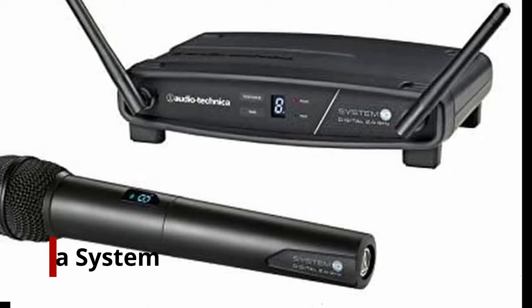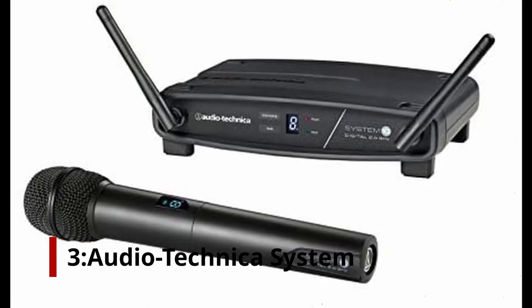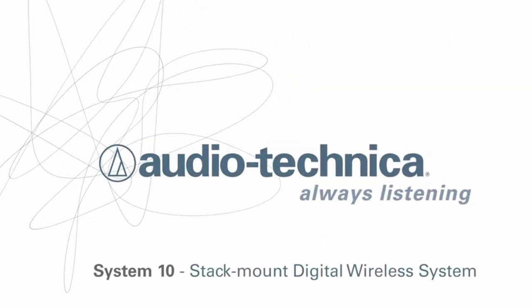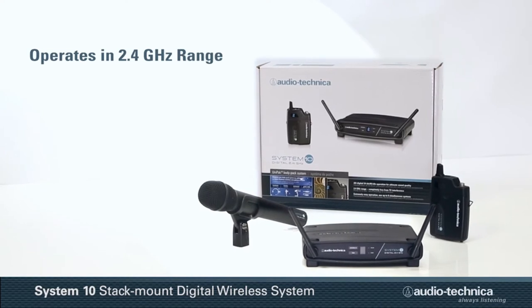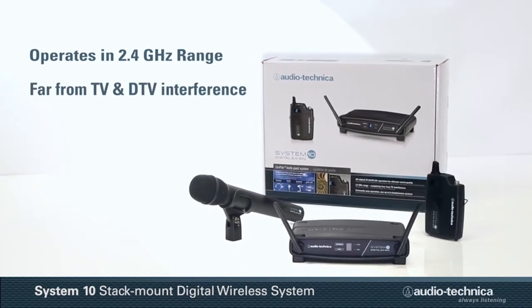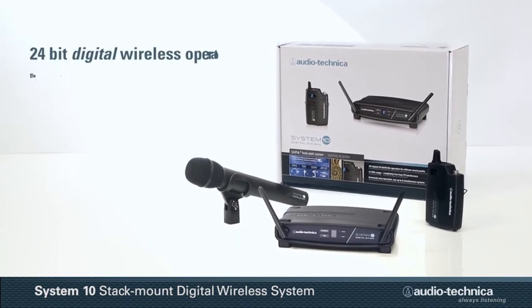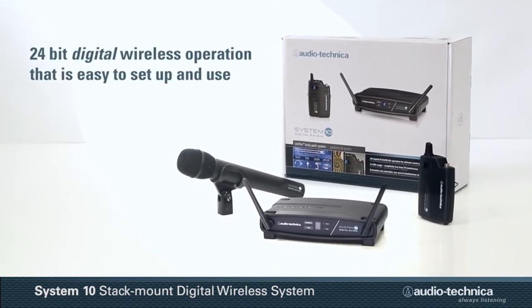At number 3: Audio Technica System 10 ATW-1102. Another fantastic alternative is this Audio Technica setup. It's available as a complete device for a fair price, with high digital fidelity and a user-friendly 24-bit/48kHz operating setup. It functions within a completely separate range from TV and DTV interfaces, so it can maintain a signal that is free of any interference.